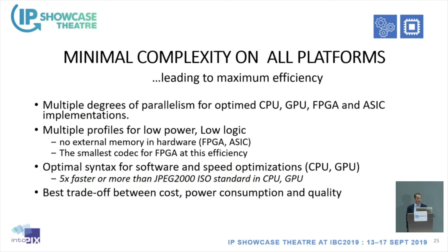The objective in developing the new standard was to achieve minimal complexity on all platforms. In FPGA, we targeted low cost or high channel density in a single chip. In software, we targeted real-time performance on an i7 CPU at 4K resolution. For GPU, we wanted various degrees of parallelism — at the IntuPix booth we show 8K 60fps running on a GPU, and in our lab we achieved up to 120fps. The design also achieves the best trade-off in cost, power consumption, and quality, keeping memory requirements very low in hardware.